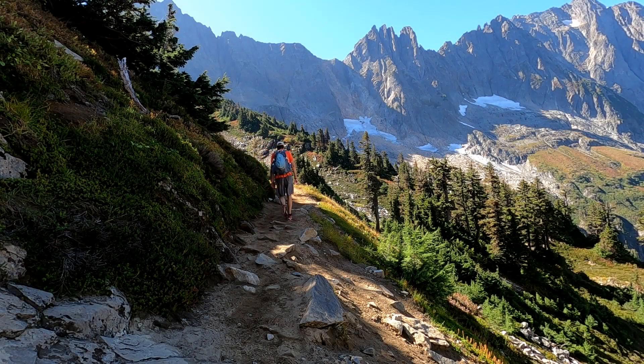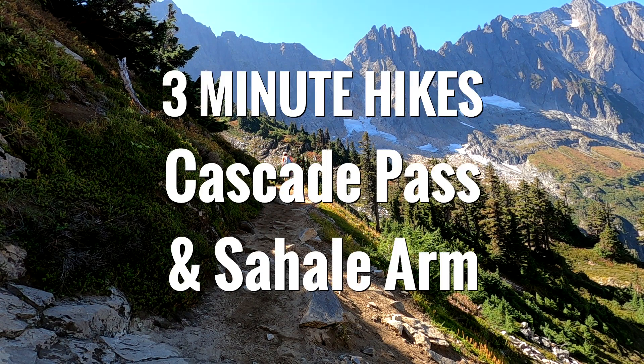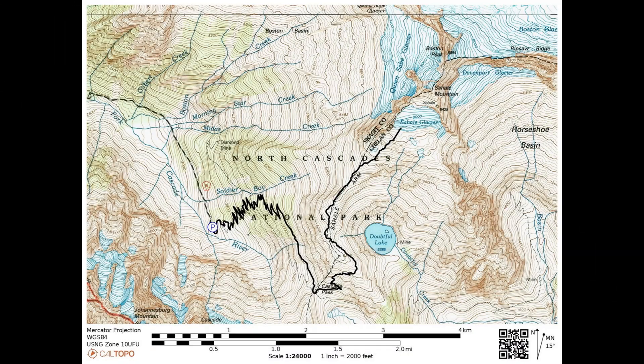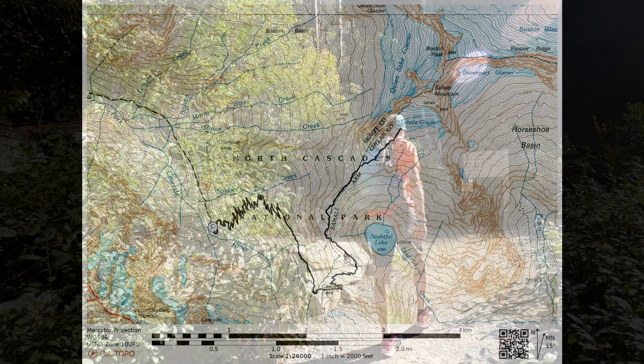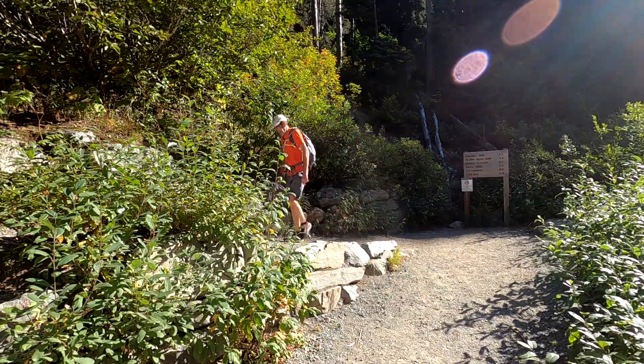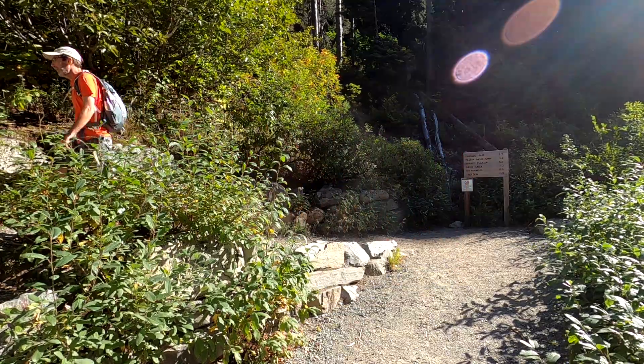Welcome back to 3 Minute Hikes. Today we'll be visiting Cascade Pass and Sahale Arm in the North Cascade Mountains. For today's hike, we'll be totaling 12 miles, climbing 4,000 feet, and topping out at 7,570 feet. The hike begins with 30 switchbacks in the first 2.7 miles, but the ascent is gradual.